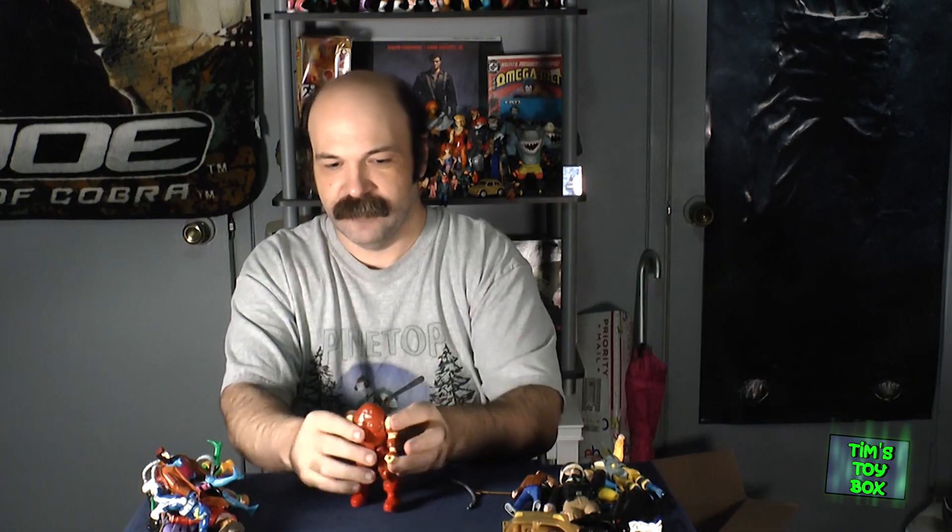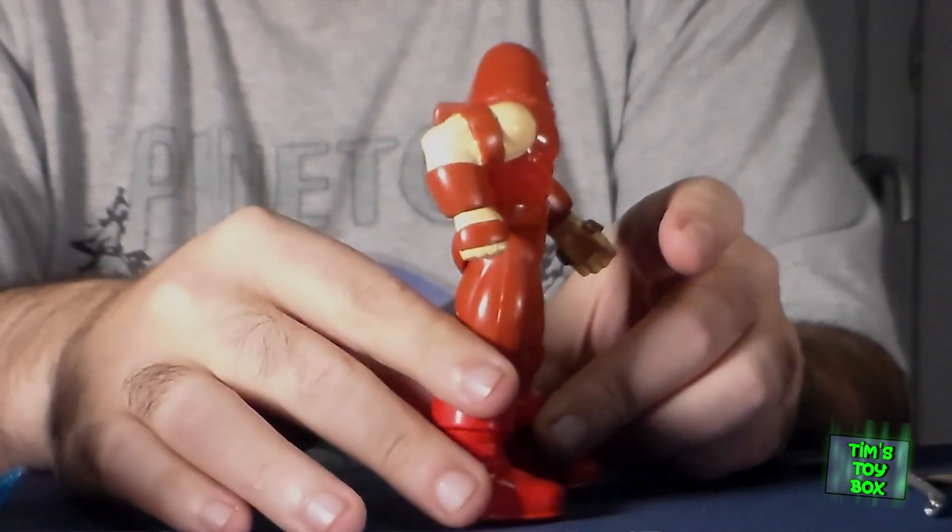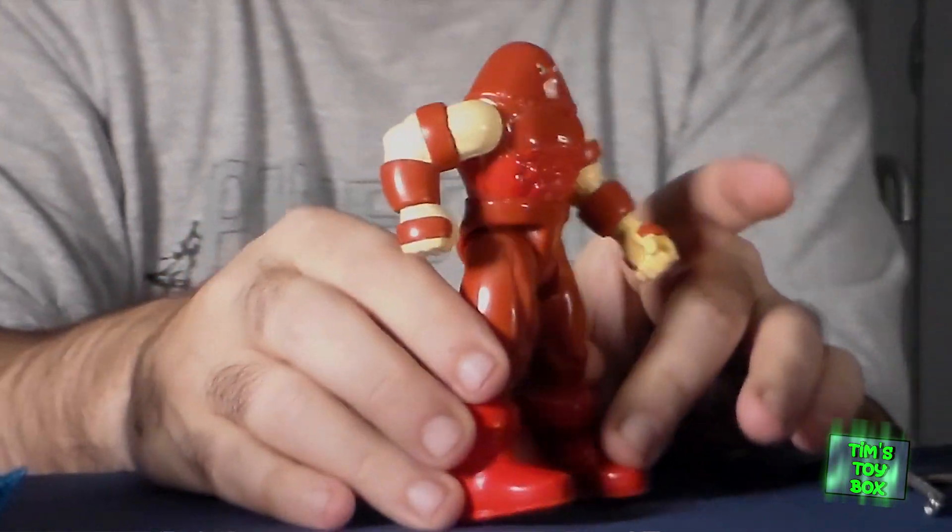Juggernaut — already got this guy too, but his action is still pretty good, and this is actually a really good-looking Juggernaut. We'll have to see if he looks better than the one I already have in my collection.